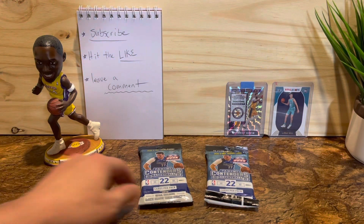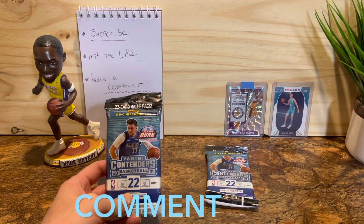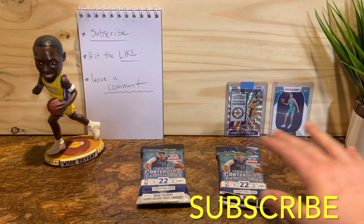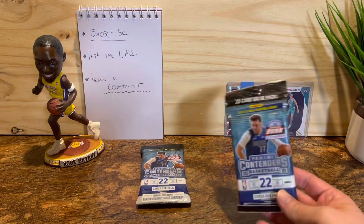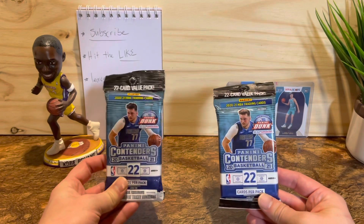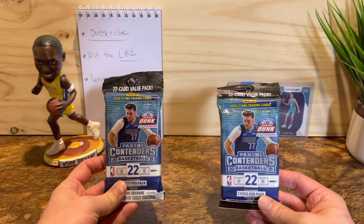Welcome back guys, today we're diving into another product — Panini Contenders 2020-21 basketball. These are the fat packs that you get through retail stores. I haven't opened these yet, this is my first time. Pretty excited to dive in and pull some cool cards. I actually haven't had much luck with this product earlier in the year, so I'm hoping these ones turn that around. I'm excited to jump in here and show you guys what you can get out of these packs.